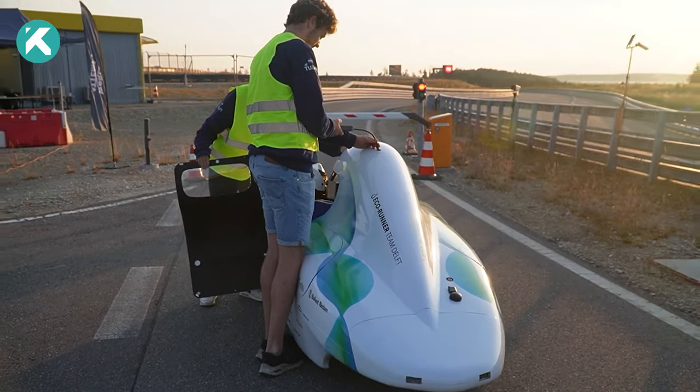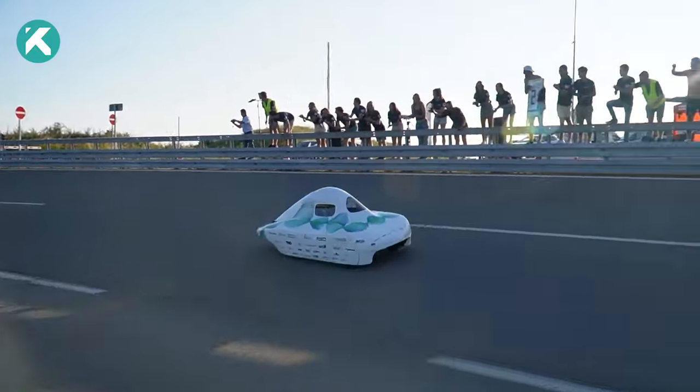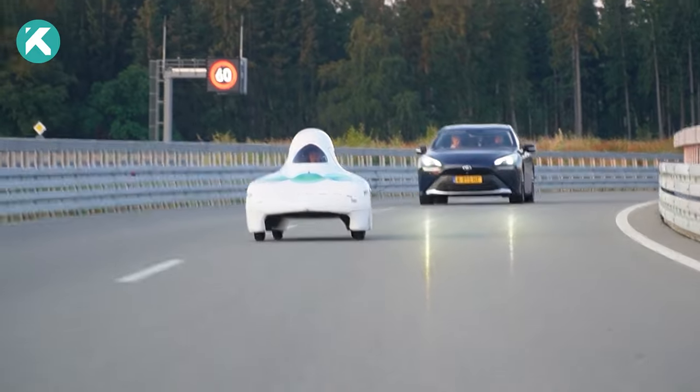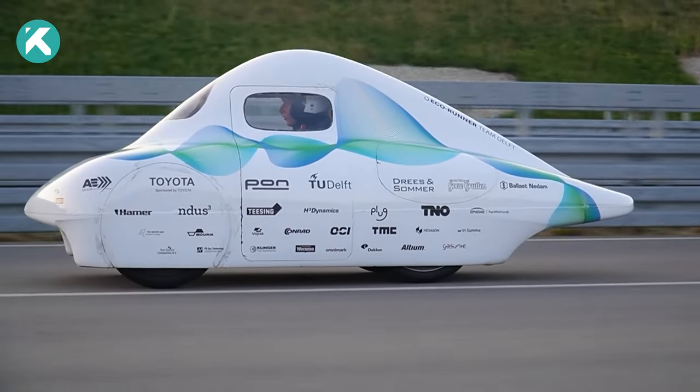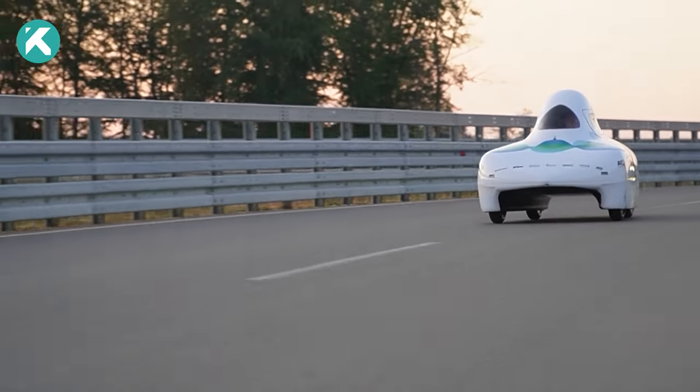The team recently made history by breaking the Guinness World Record for the greatest distance covered on full tanks of hydrogen fuel. The team embarked on their record-breaking effort at the Ammendingen Test Track in Germany on June 22, 2023.